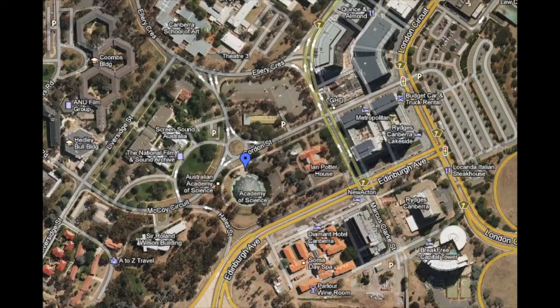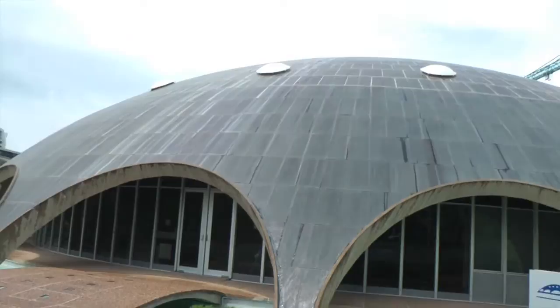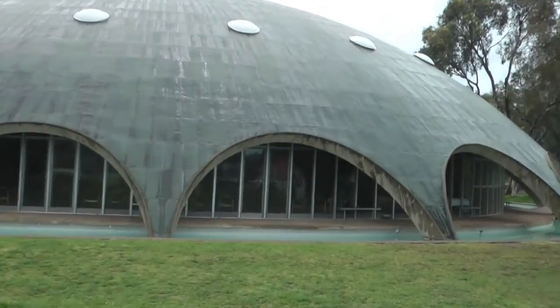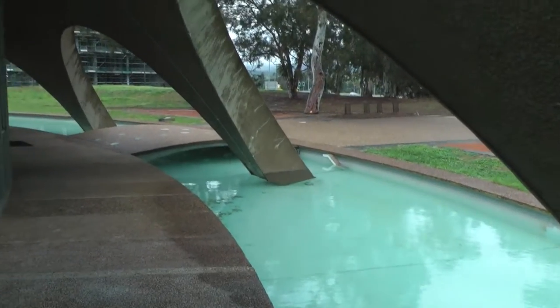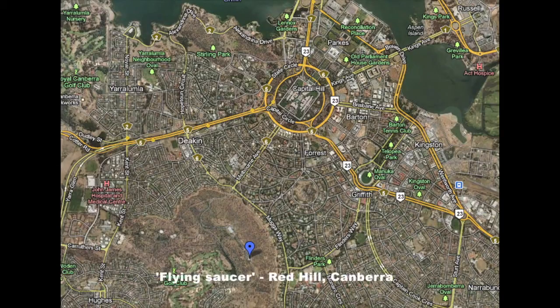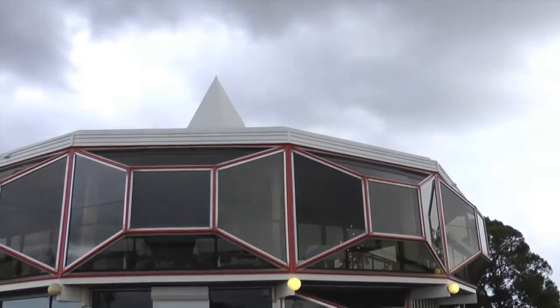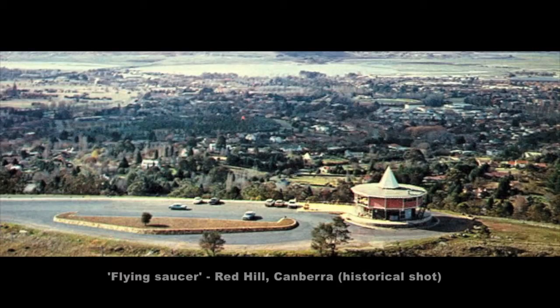Looking down onto the Academy of Science, known as the Shine Dome. This has also been described as looking like a flying saucer — it has that kind of look to it. An interesting looking building. And now we head to Red Hill, where we see another interesting looking building at the summit. That's where we are — it's a restaurant at the moment. And we can look down onto Parliament House. And there's an historical shot.